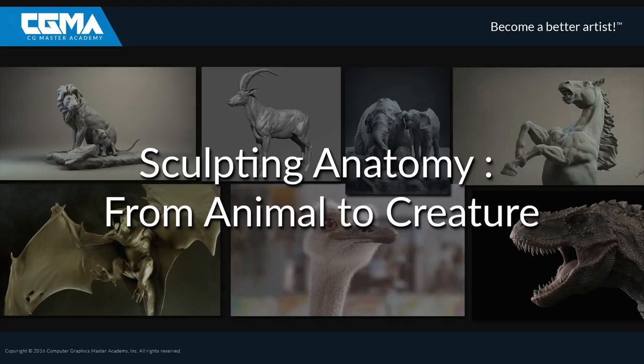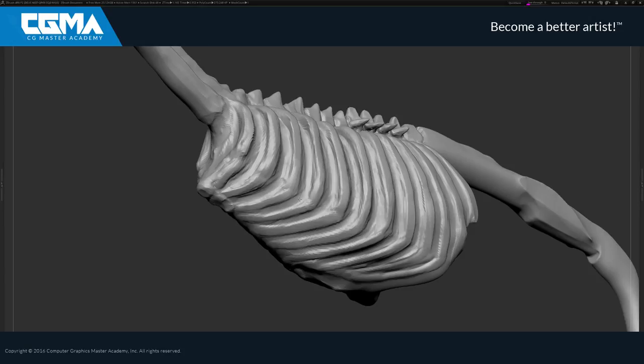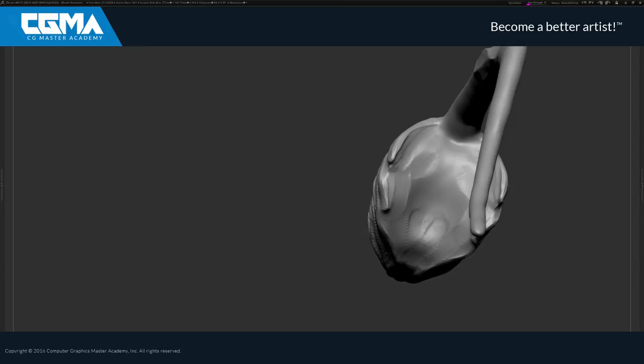Sculpting anatomy from animal to creature will help you to build a solid anatomy base. Together, we will strengthen your portfolio. We will make some pieces that you can be proud of.